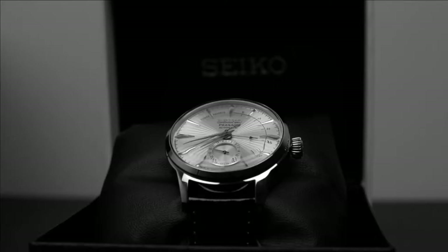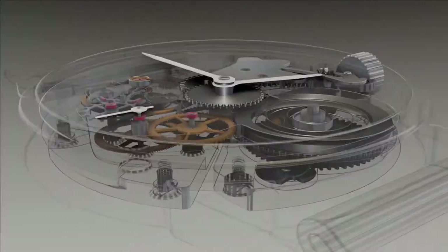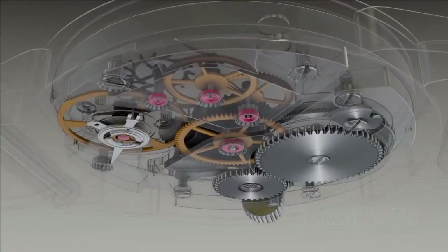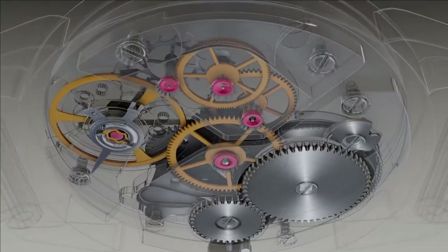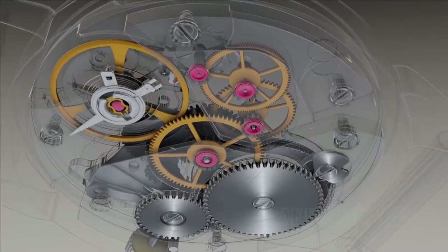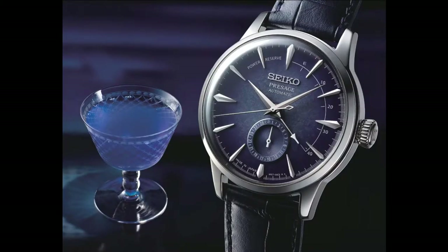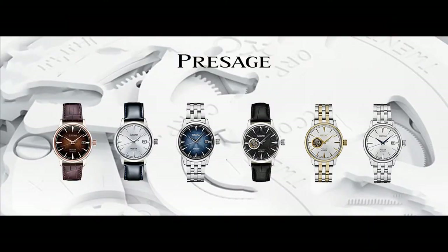The Seiko Presage combines beauty and simplicity to honor the timeless tradition of Japanese craftsmanship. These mechanical watches, viewed as a dressier counterpart to the brand's Prospex line, avoid redundant details in their pursuit of minimalist perfection. They also value their Japanese heritage, incorporating both heritage materials and themes. The line was inspired by Japan's historic cocktail culture.